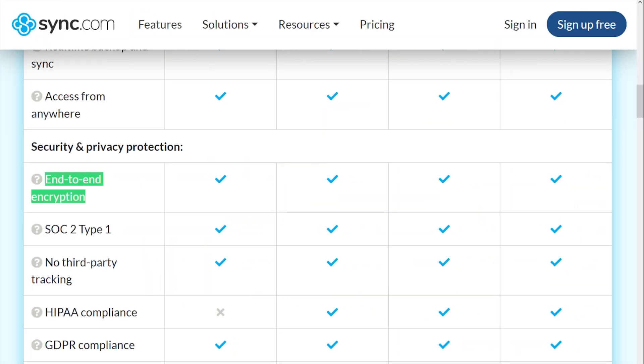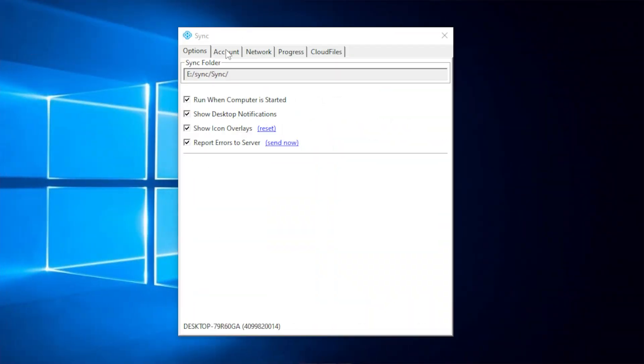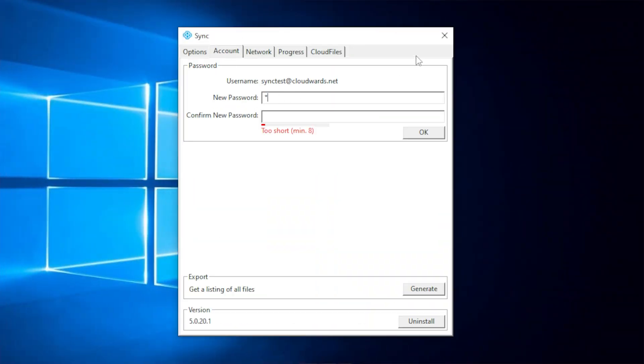Finally, my number one pick is Sync.com. They give you client-side encryption on all their plans — and I mean all of them, even the free ones. They also offer something unique: most providers who offer client-side encryption leave you completely out of luck if you forget your password. Sync.com has actually thought this through — if you've got the desktop app installed, you can reset your password right there, and there's also email recovery as an option.